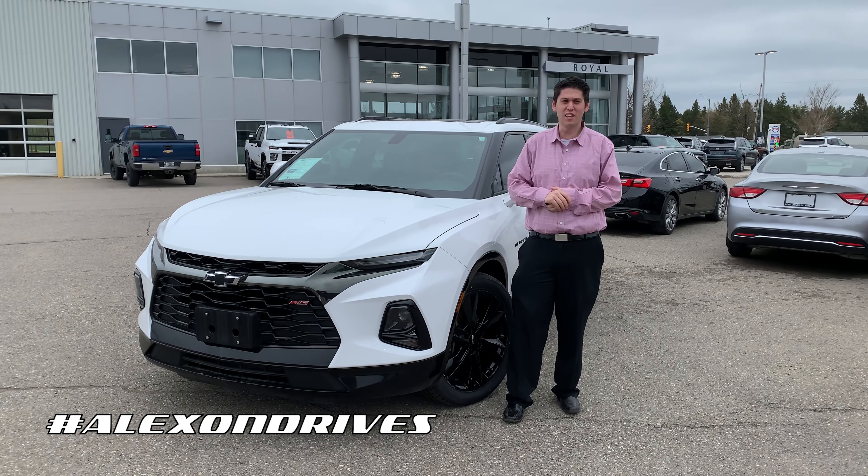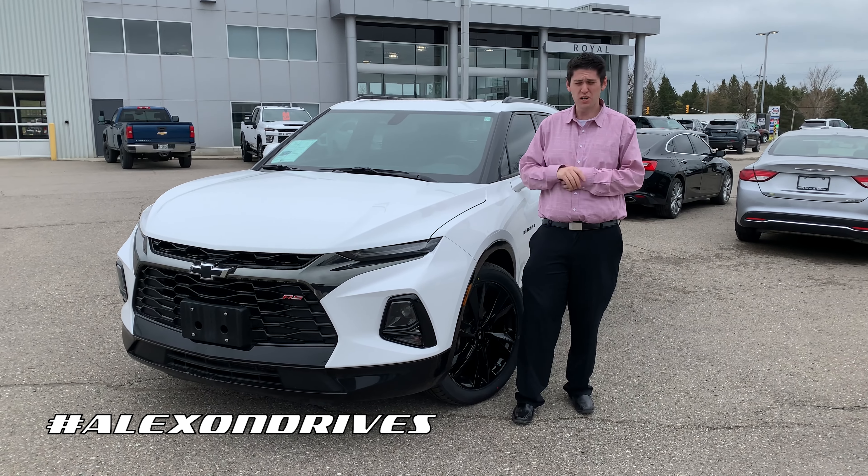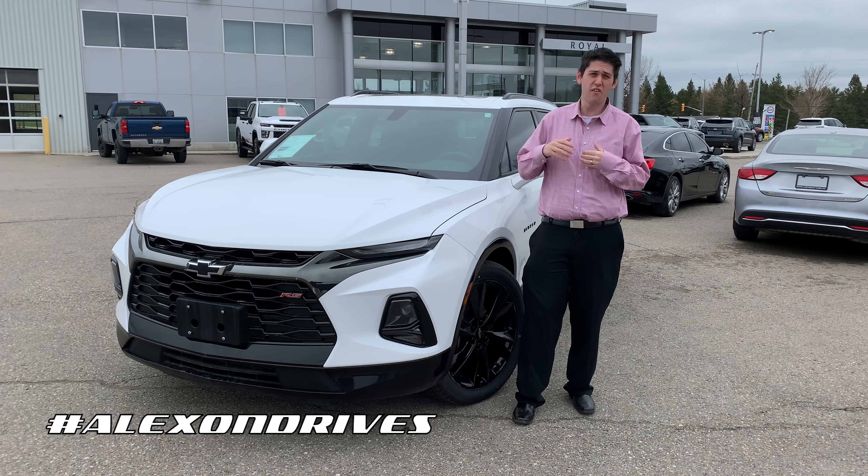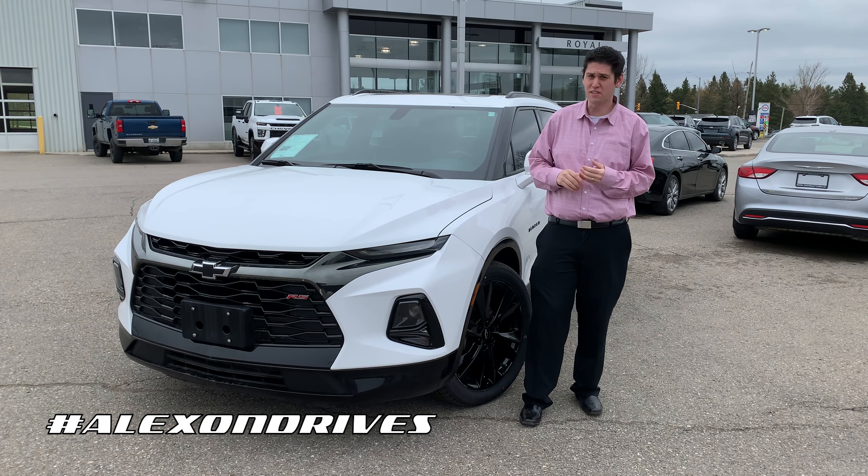Hey, it's Alex here from Royal Chevrolet. Today we have this beautiful 2019 Chevrolet Blazer — this is the RS model. It's in excellent shape. Let me show you a couple of things you're going to get with this particular model.